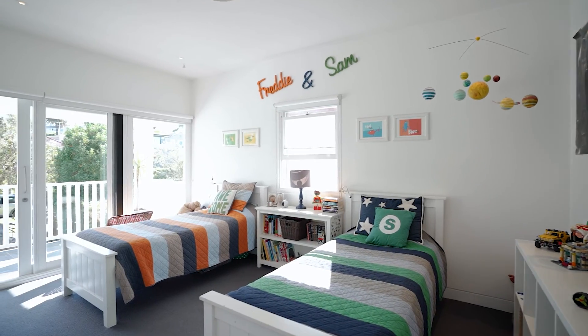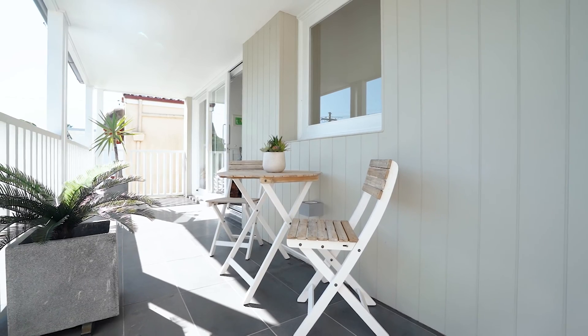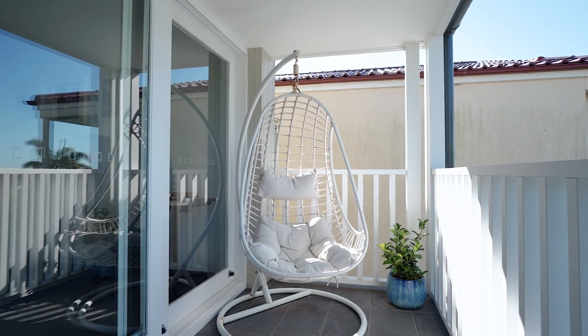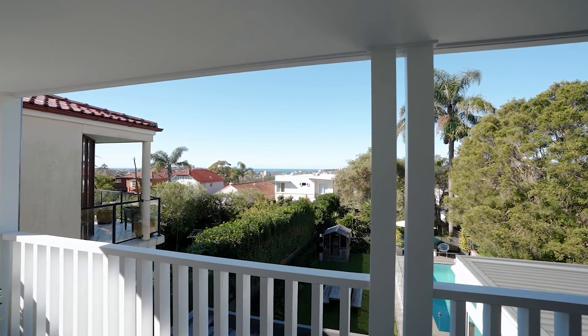The bedrooms are spacious and light filled. The master with ensuite opens out to a deck area with beautiful panoramic views right over to St Patrick's College and the ocean foreshore.